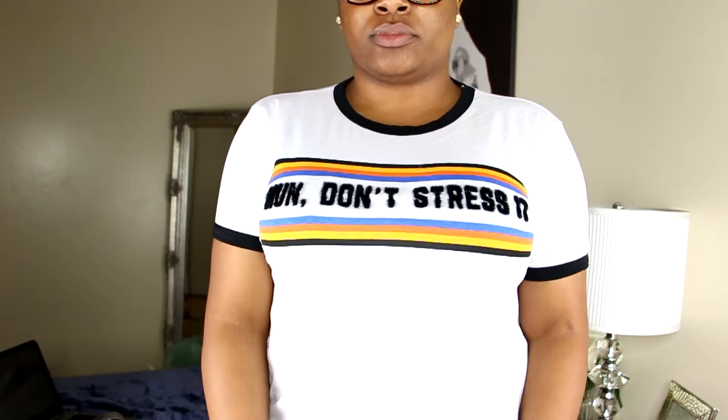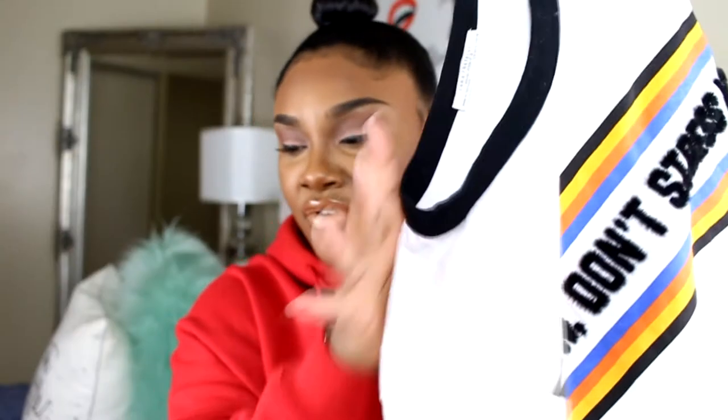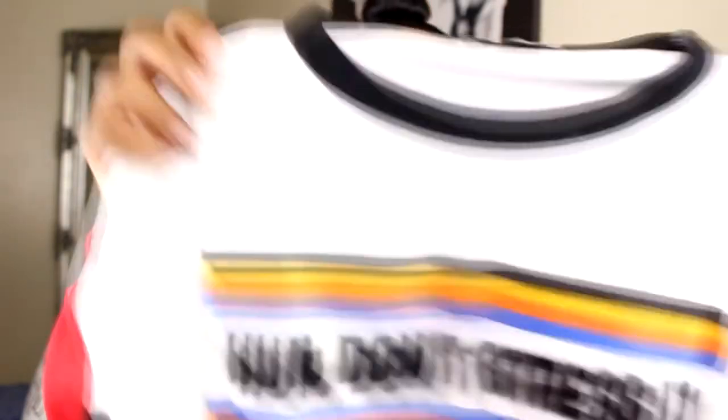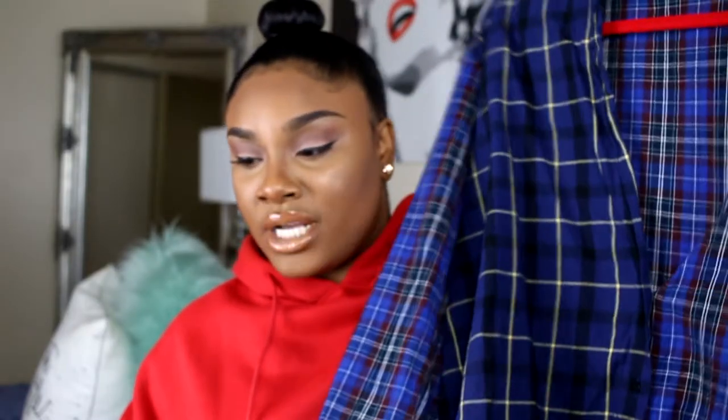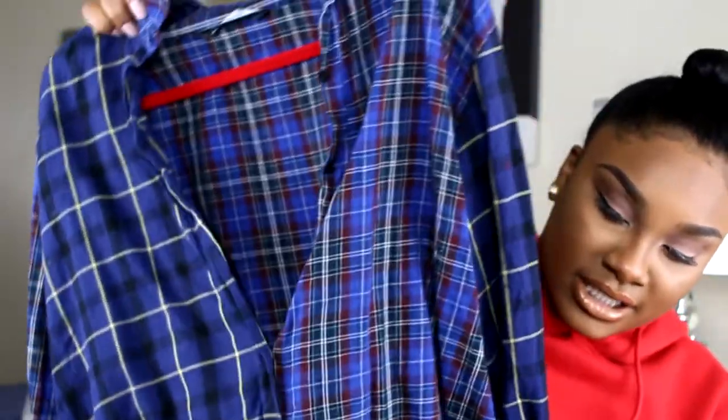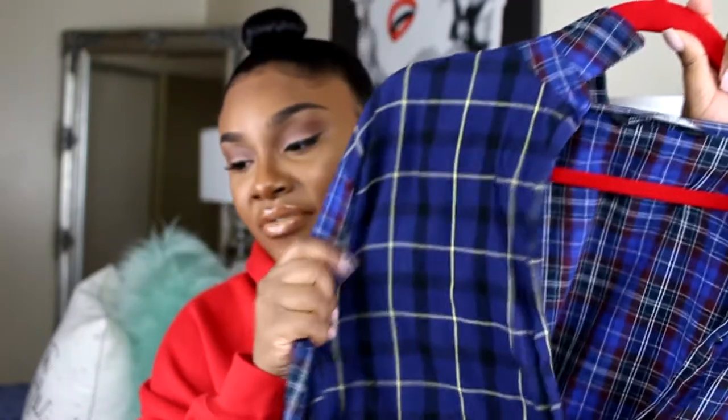The next item is this t-shirt that says 'Hun Don't Stress It.' It has a furry detail on it which is really cute — gives me that retro vibe. I got it in a large and it was about $17. After that I have this patchwork shirt. I already have a similar flannel patchwork shirt for winter, but this one is more of a jersey material with different patches on it. My manager thought I made it! I got it in an extra large and it was $49.90.